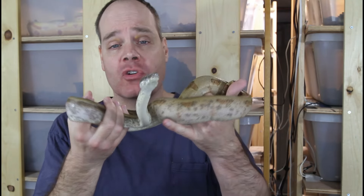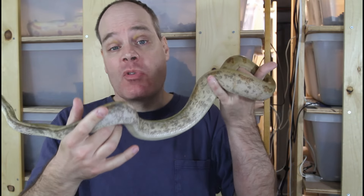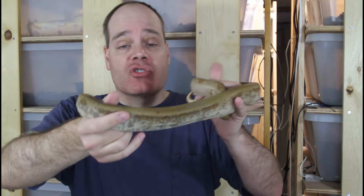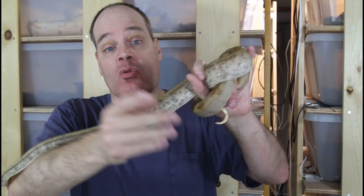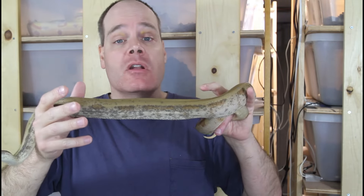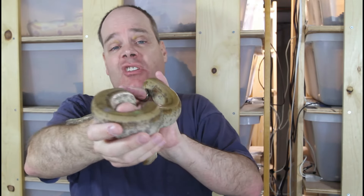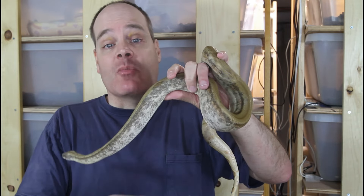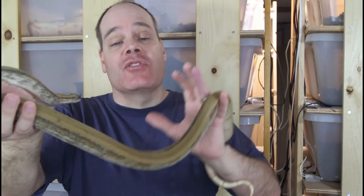If you saw my video from a couple weeks ago about the birth of this litter, you may remember that I had one animal that had some really bad kinking in its spine. Unfortunately this animal didn't make it - it passed away a few days later. It's probably pretty likely that there was something internal going on that resulted in its demise. This is certainly sad, but unfortunately it's just a part of breeding boas that sometimes you have one or two animals that don't survive in a particular litter.